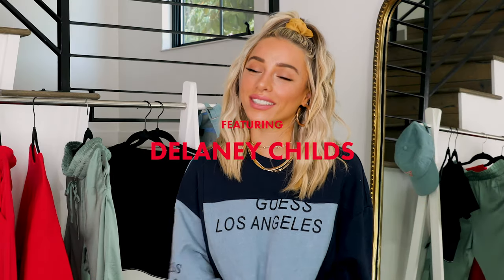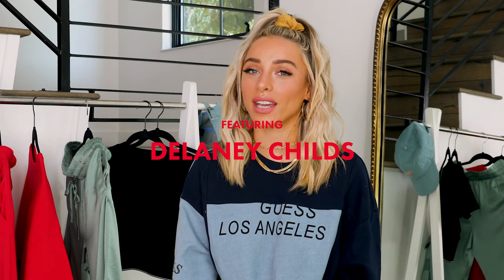Hi guys! I'm Delaney Childs and I am so excited to be here with guests today. I am going to be styling a couple of streetwear and loungewear pieces, which is something I love to do, so I can't wait to show you guys the outfits. Definitely be sure to subscribe to their channel so you can get all their upcoming content as well.